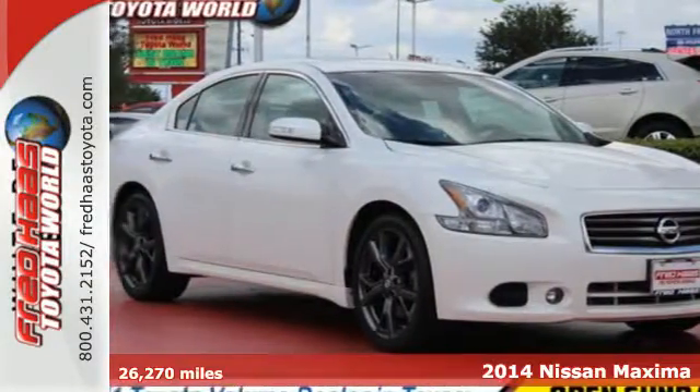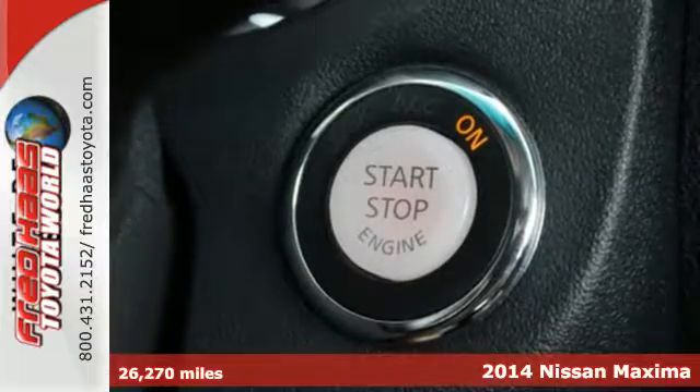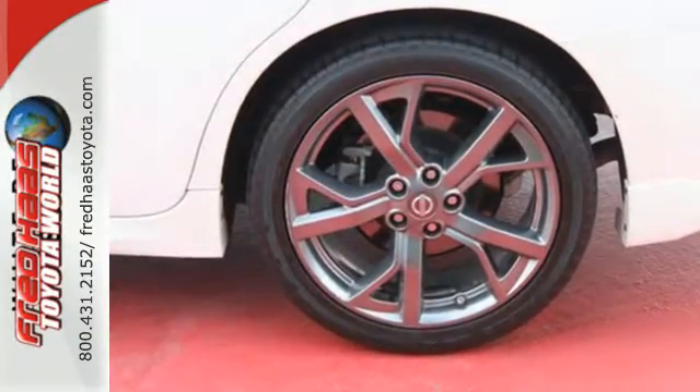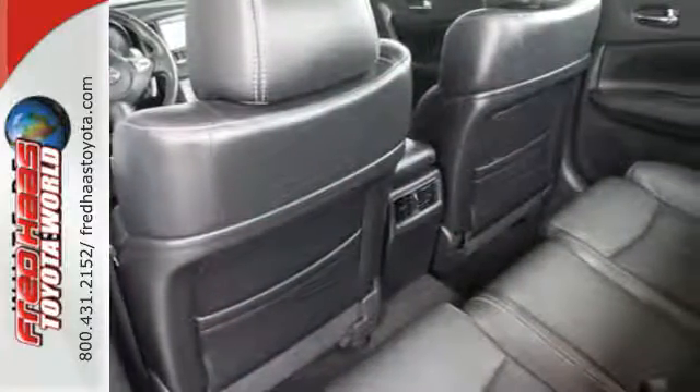Here's a 2014 Nissan Maxima. Ready to defy the sedan stereotype? Look no further than this Maxima. This powerhouse boasts a legendary 3.5-liter V6 engine coupled with an advanced continuously variable transmission for the off-the-line speed you won't find anywhere else.